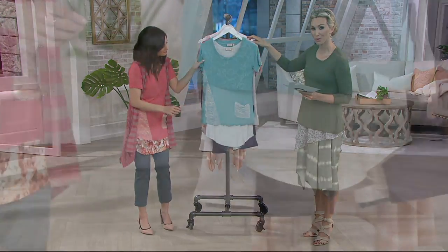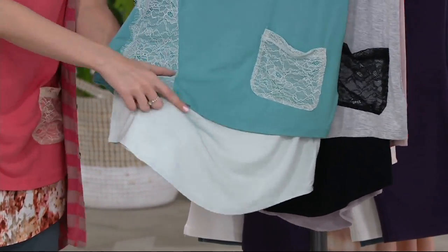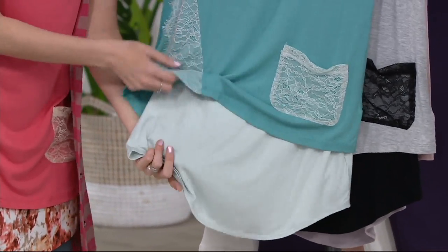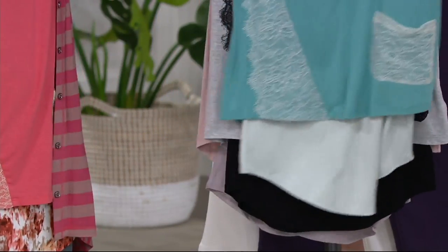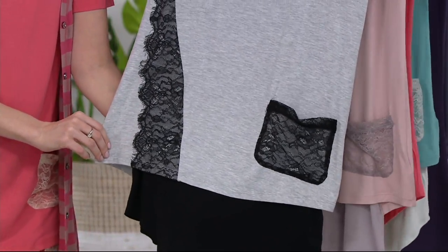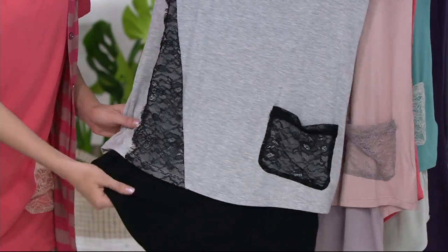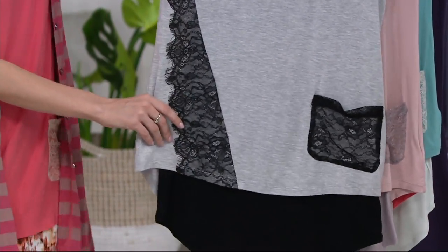Our next color choice is Cabo blue — vacation vibes all the way. That beautiful light soft tank top again, with the lace dyed to match. And then our next color choice is the Heather gray, with some really beautiful heathering — isn't that gorgeous with that black tank top?